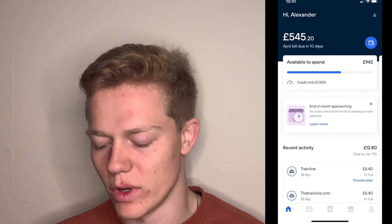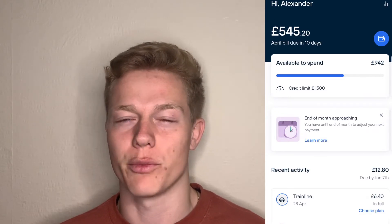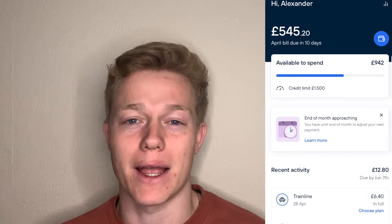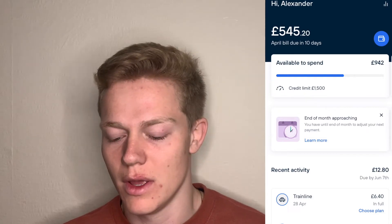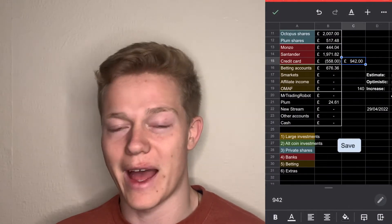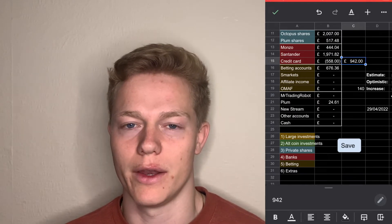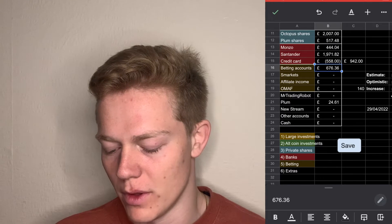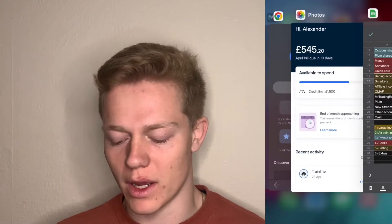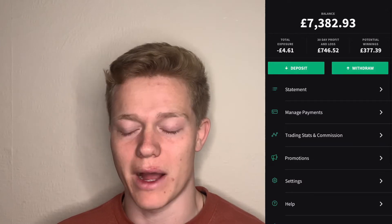We've then got my credit card, which is with an app called TimeIt — a fintech app that's really good. It's got around a £1,500 credit limit and I think it approves the majority of people. You can set it up to take direct debits from your main bank account so you pay it off every month and start building your credit score. As you can see I've got £942 available, so I'm £558 in debt to the credit card which will be paid off at the end of the month. We've then got my betting accounts — I won't bore you with those but they're sat at almost £700. We've then got my Smartkets Exchange where I hold a lot of money for match betting and as you can see that is sat at £7,382.93.